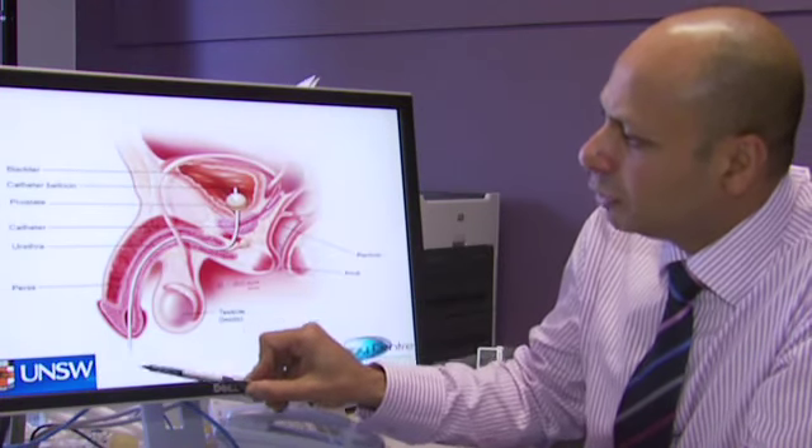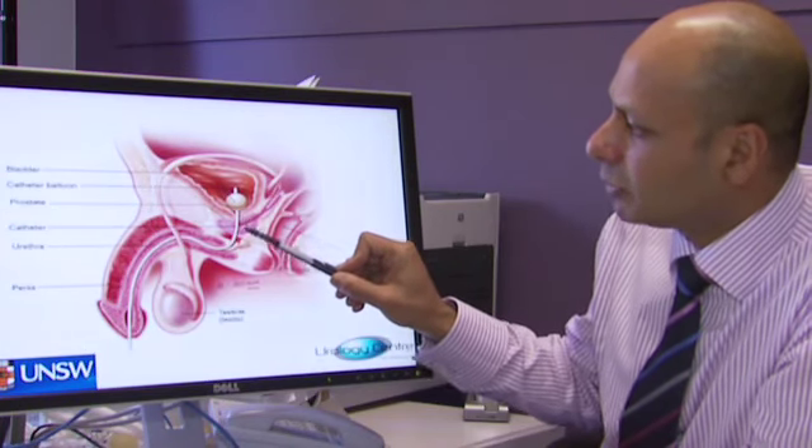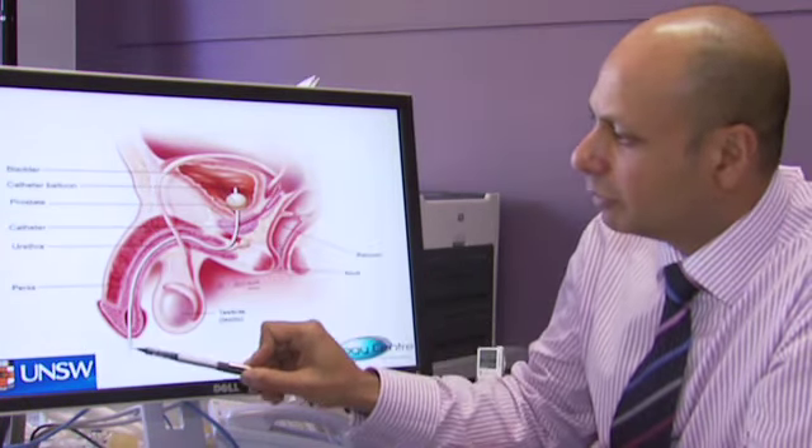We've got a picture here showing a tube in the bladder called a urinary catheter. We pass urine from the neck of the bladder through the prostate gland all the way down the urethra.